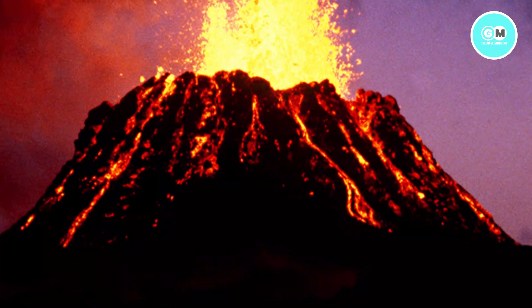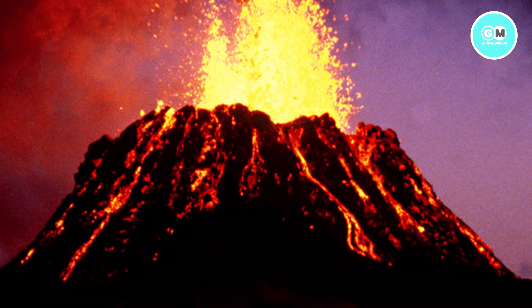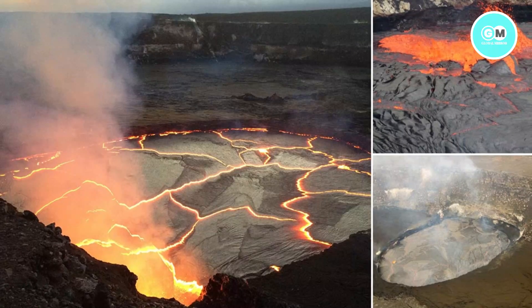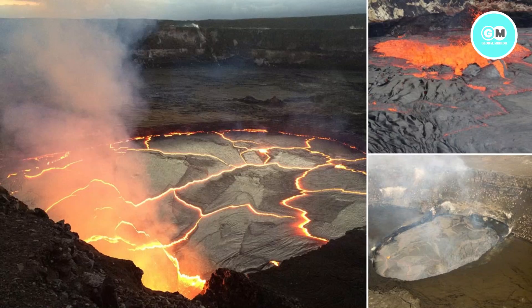One of the most active volcanoes on Earth, Hawaii's Kilauea, has begun erupting, the US Geological Survey has confirmed. Webcam footage of the volcano's Halemaumau crater showed lava fountains covering the floor of the crater, and billowing clouds of volcanic gas were rising into the air.